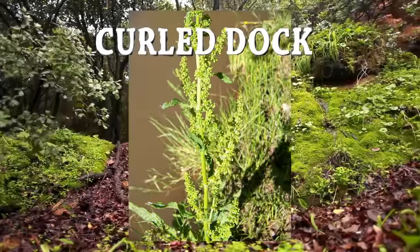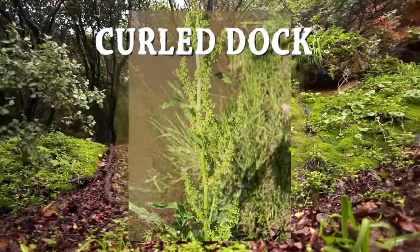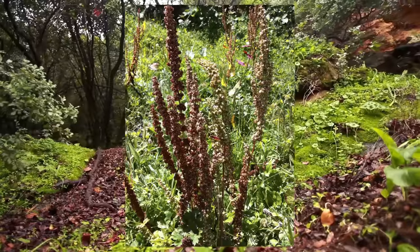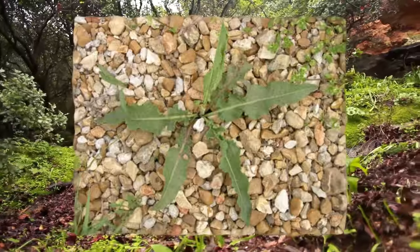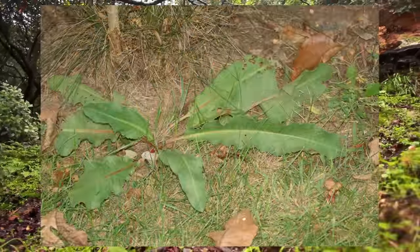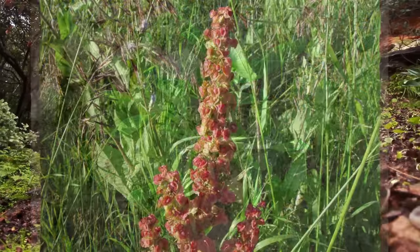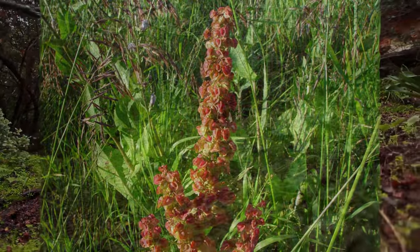Curled dock can be found in Europe, North America, South America, and Australia. It's distinguished by a long bright red stalk that can reach heights of three feet. You can eat the stalk raw or boiled — just peel off the outer layers first. It's recommended that you boil the leaves with several changes of water to remove their naturally bitter taste.